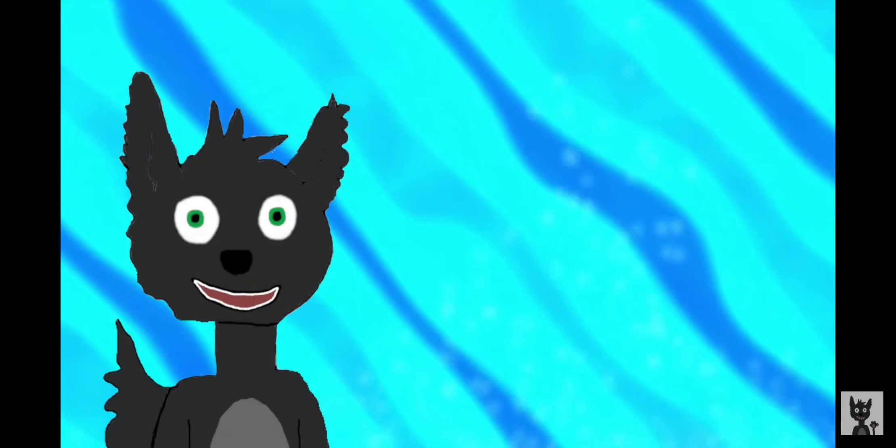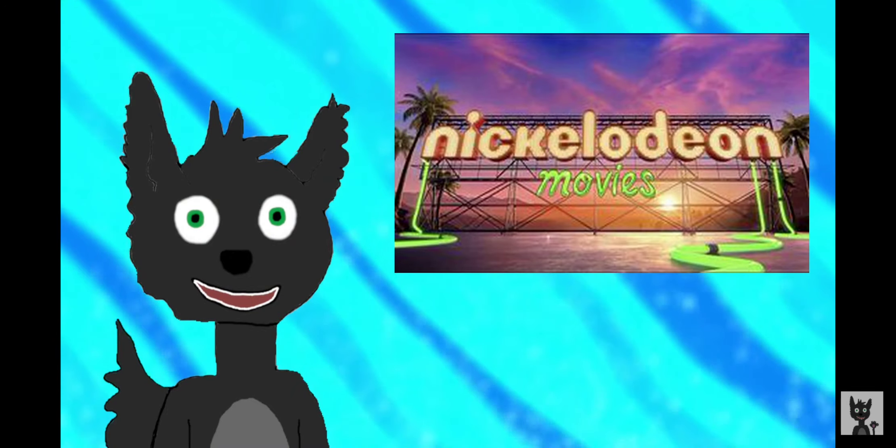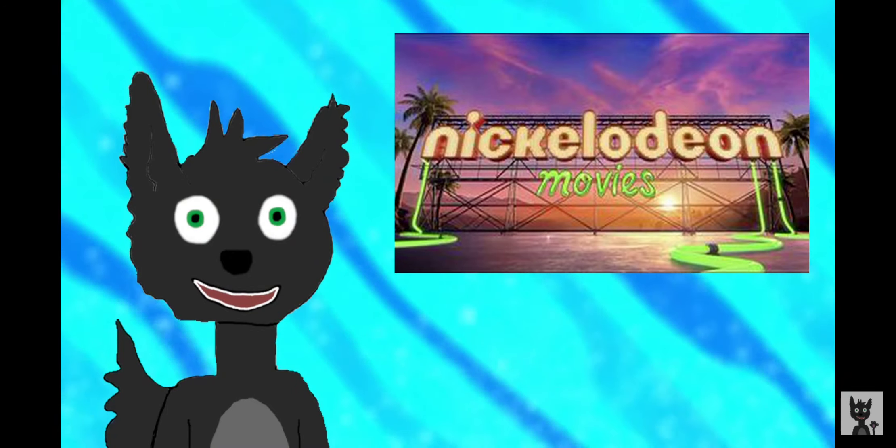Hello everyone, Nick Swift here, and welcome back to Logo Evolution. As requested by all pros, today's video is on Nickelodeon Movies, which is the movie arm of Nickelodeon.